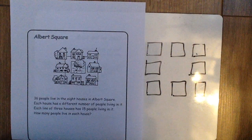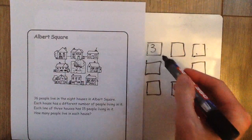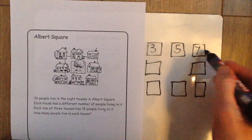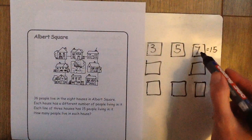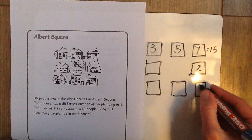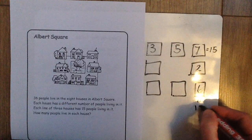There are some different solutions but this is the one I came up with. In the top row we have three people, five people and seven people, which gives us a total of 15. In the column of houses down here we have seven people at the top, two people in the middle house and then six people in the house at the bottom, which gives us a total of 15 as well.